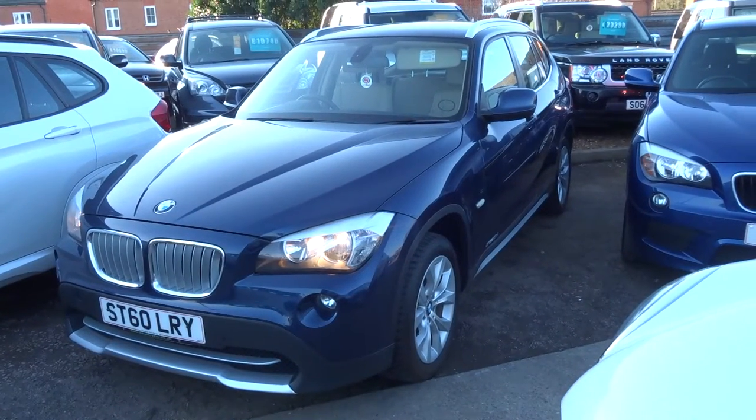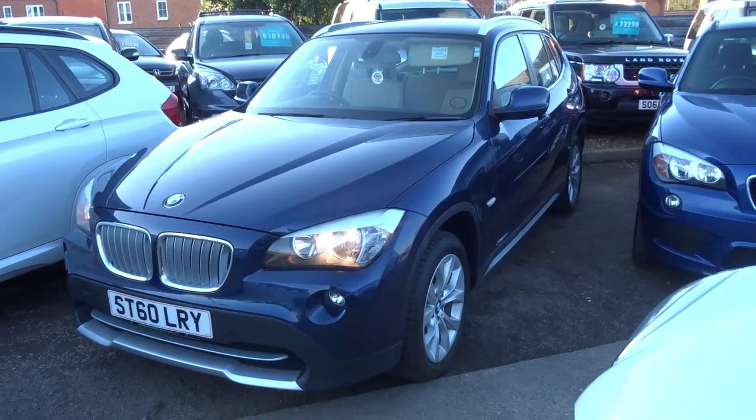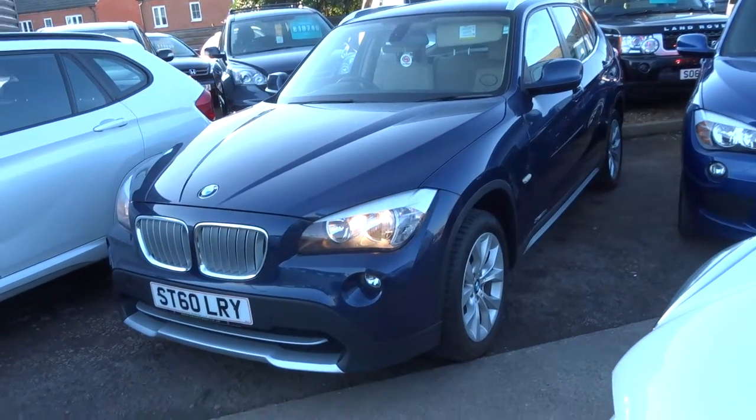Welcome to Country Car, my name's Tom. Here we have a BMW X1. This is an X-Drive, therefore it's a four-wheel drive.